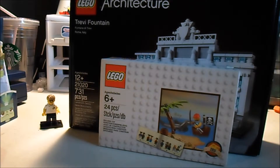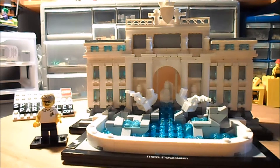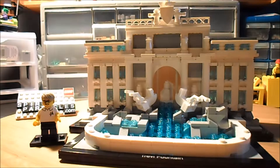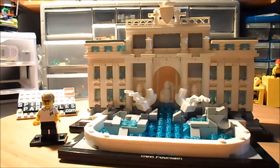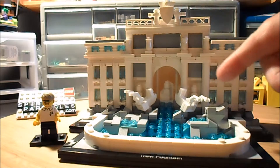We're back with the built fountain — here it is. With the exception of the modular buildings, which are my favorite, the architecture sets are my next favorite sets. They're just so cool and elegant.